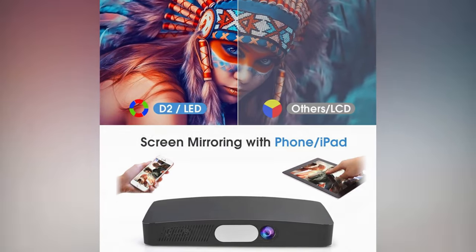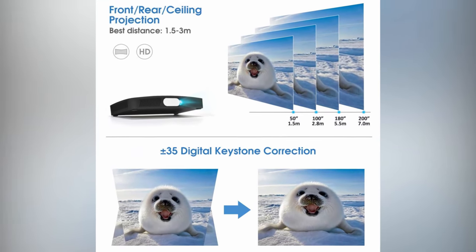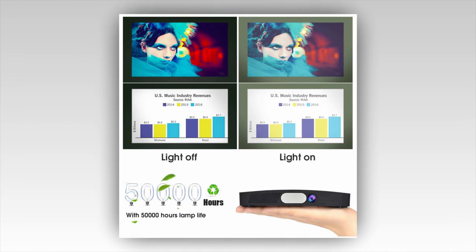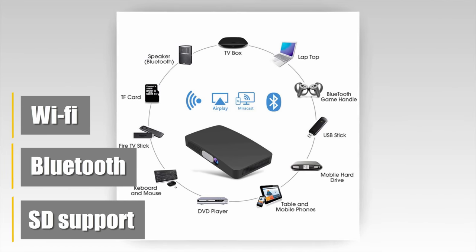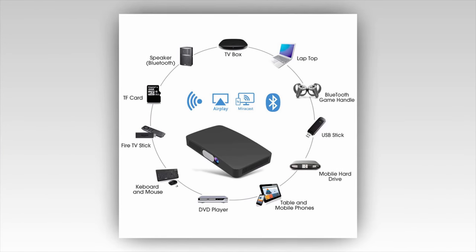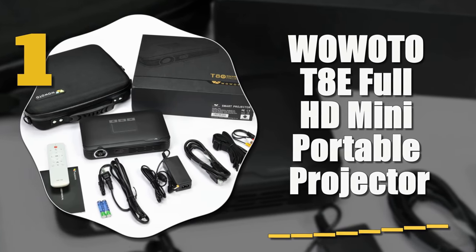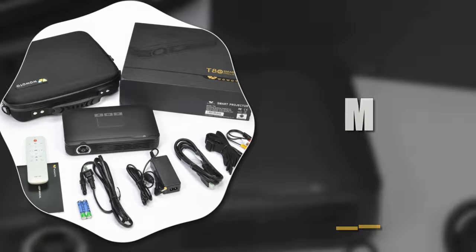They also offer a remote control, and the customization options are visually distinct. The quality as a whole is pretty impressive. Factor in an SD card slot, Bluetooth, and Wi-Fi support, and you have a product that truly hits all the bases.